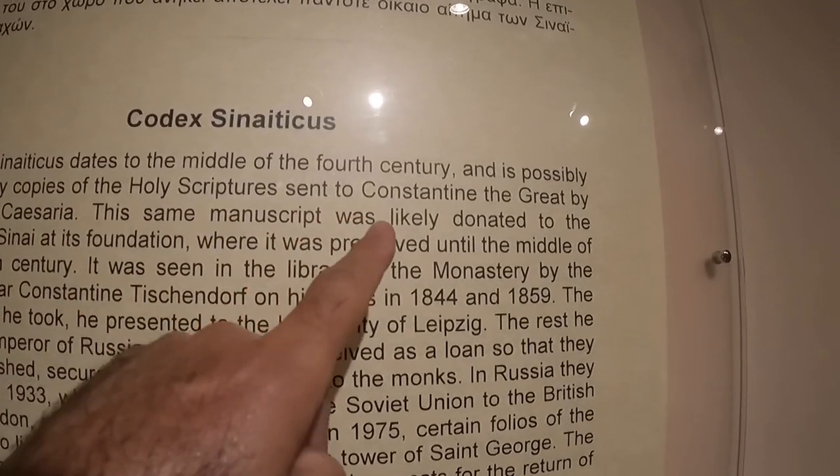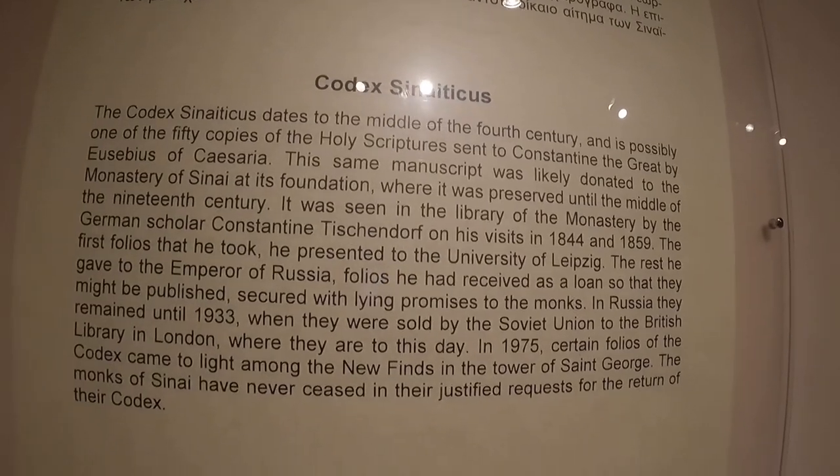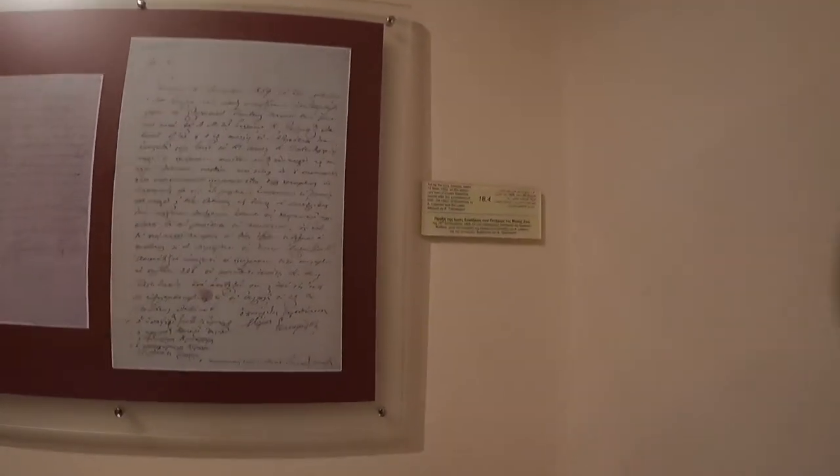Unfortunately, the Codex was taken to Europe in the 19th century and from there sold to the British Library. The priests in the monastery have only a few pages left, and they present a letter given to them by the German scholar who took the book and never returned it.